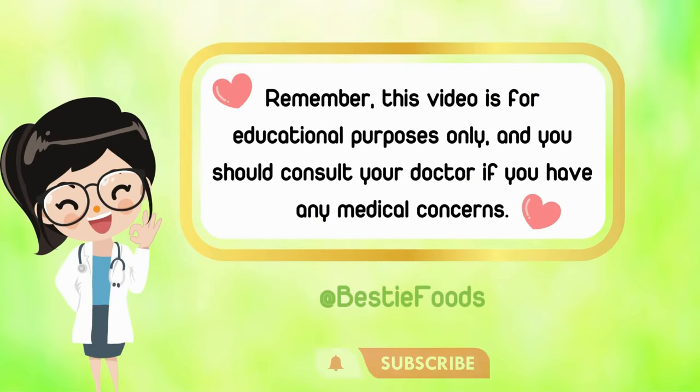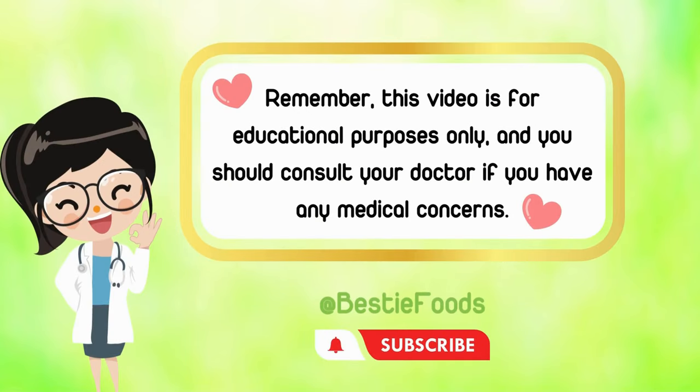Remember, this video is for educational purposes only, and you should consult your doctor if you have any medical concerns.